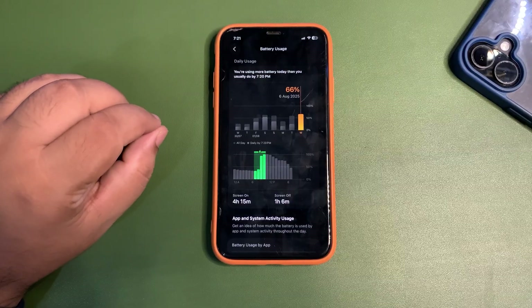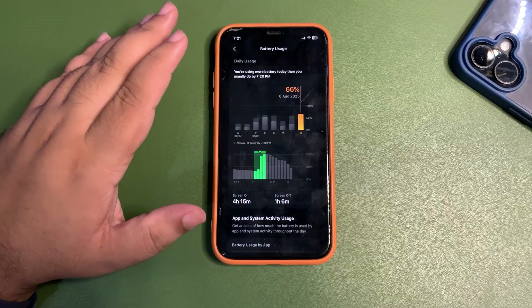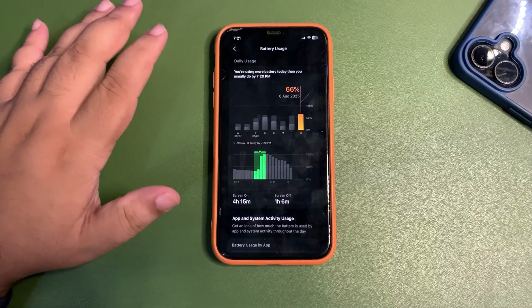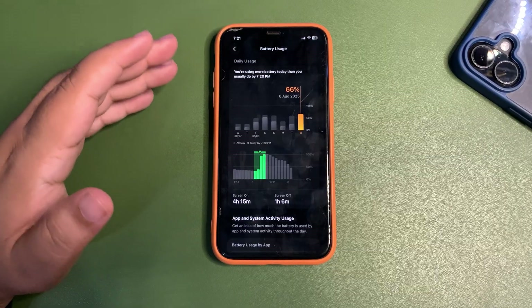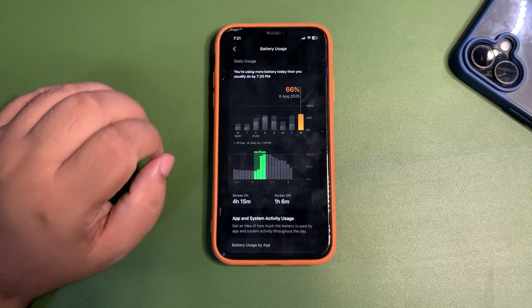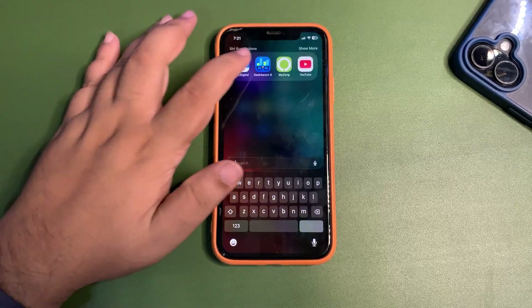I think there's slight room to improve, but I'll be able to talk about battery life in a much better way after a few more days of testing. It's just 24 hours right now — sometimes the first 24 hours are great, sometimes they are not. After a couple of days I'll be able to give a more accurate assessment, so I'll be making more videos on that. But so far things seem nice.